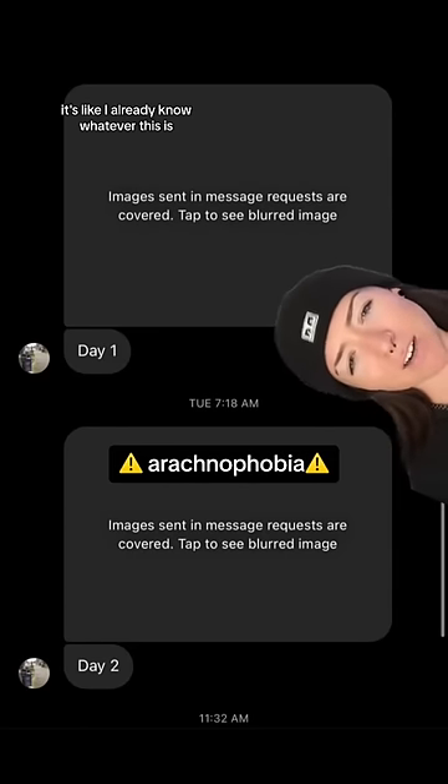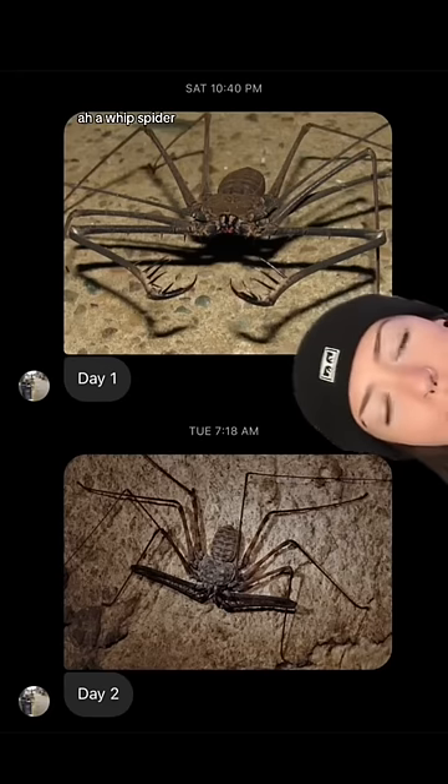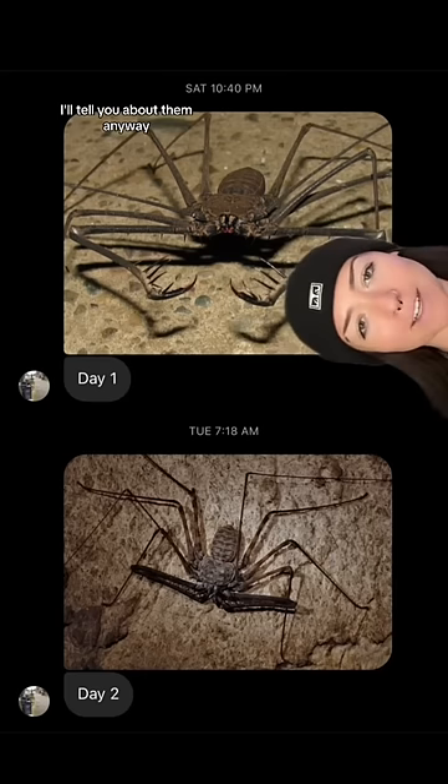Oh, Christ. You know, it's like, I already know whatever this is, you're trying to scare the shit out of me. So let's check it out. A whip spider. Joke's on you, I already talked about them in my Spooky Specimens coloring book. They don't scare me. I'll tell you about them anyway.